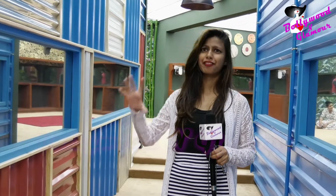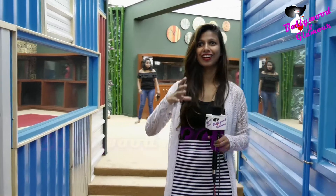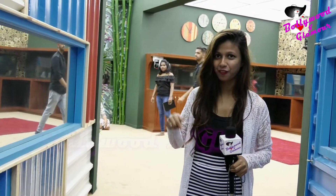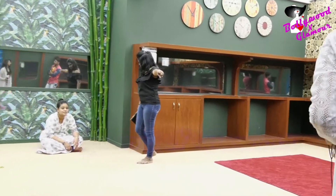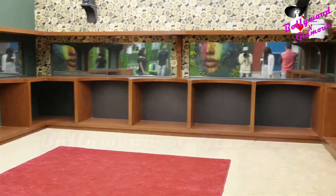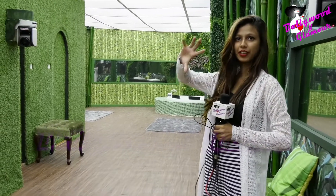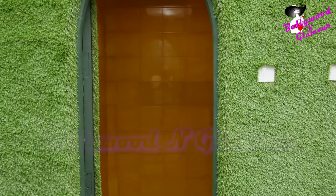Let's go to the washroom. As you can see, the theme is of jungle and forest, which is something different. Like you have seen in the last season there was a washroom outside, but in this season there is a washroom inside. As you can see, this is the wardrobe of the contestants. The washroom is made up of machinery and the theme is jungle. You can see the carpets are of green graphics.